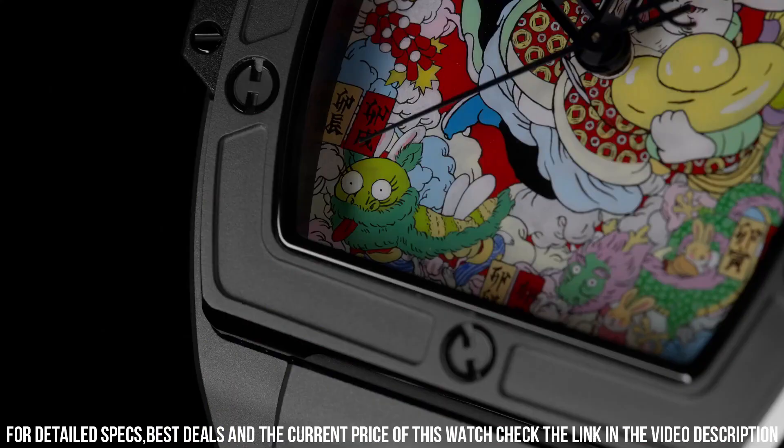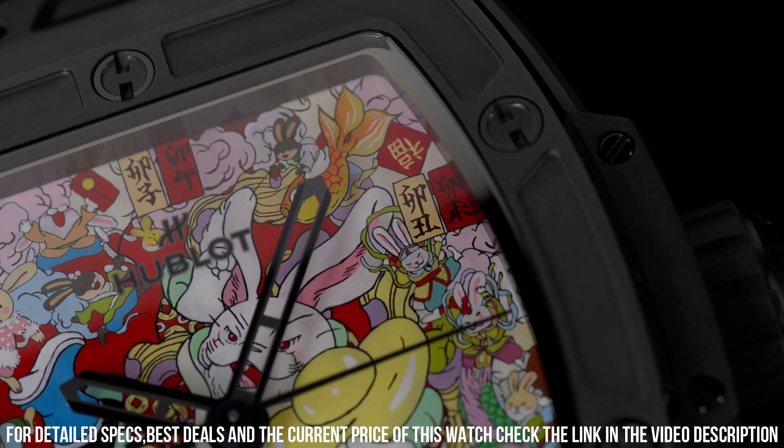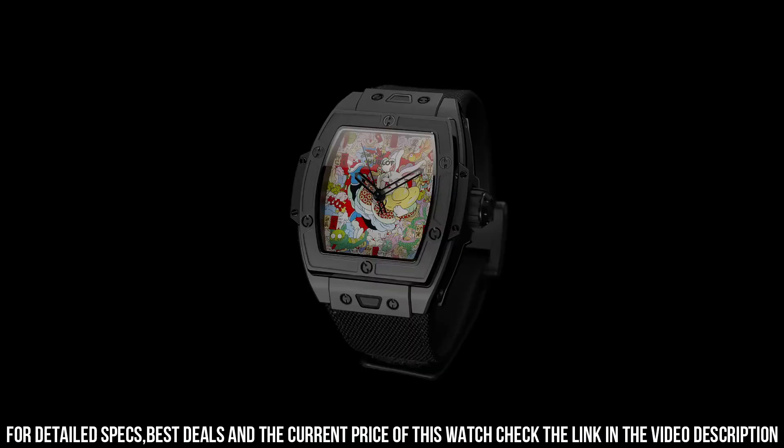Case Back: Open. Strap Material: Textile. Strap Color: Black. Buckle Type: Folding Glass. Water Resistance: 100m / 10 bar. Hublot also collaborated with Chinese artist Wen Na in creating a unique painting for the dial. Additional Red Rubber Strap included. The quality is really outstanding at this price point. To be continued...